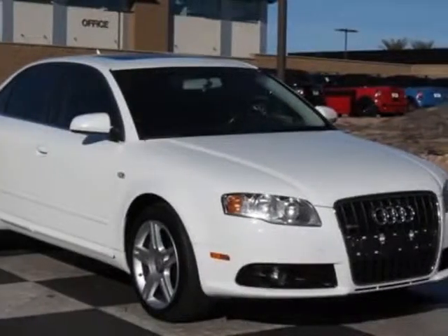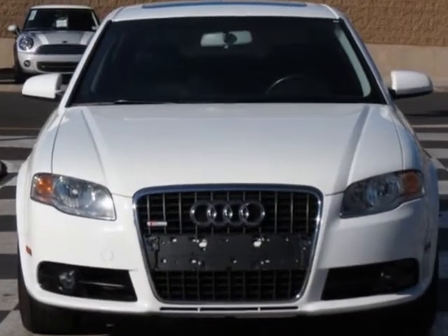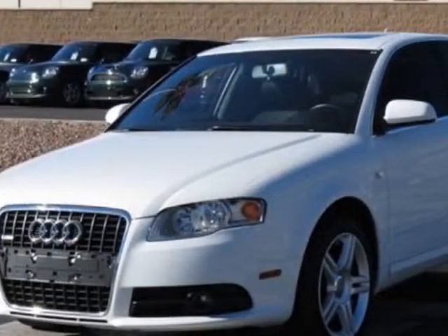Take a look at this 2008 Audi A4. This A4 has just under 67,500 miles. This vehicle has a limited warranty.